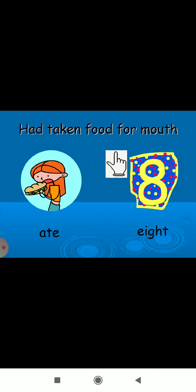Next clue: 'had taken food for mouth.' That is 'ate' — A-T-E — the past tense of 'eat.' And 'eight' — E-I-G-H-T — is the number. Both sound the same but have different meanings.